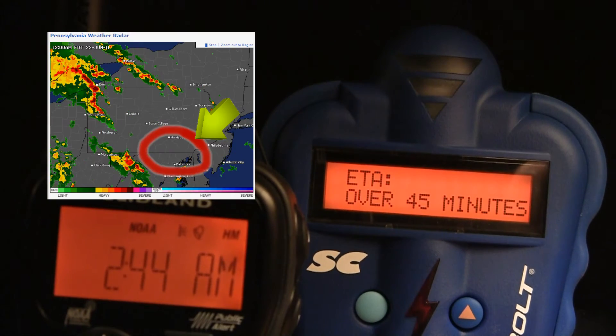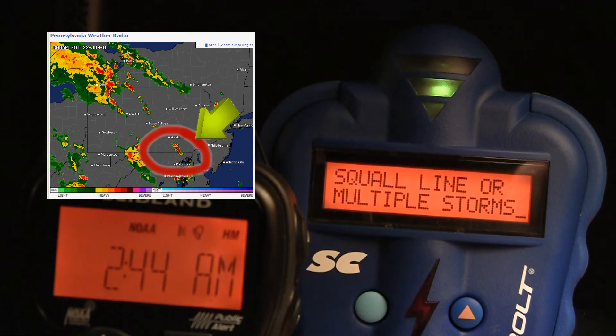The green arrow indicates my approximate location. The red circle shows the storm activity that's developing and that the Thunderbolt is detecting.